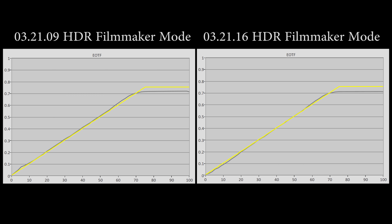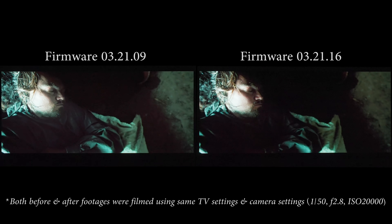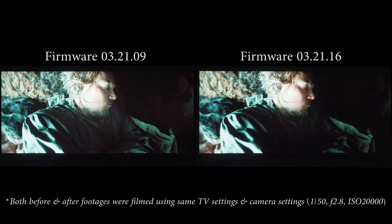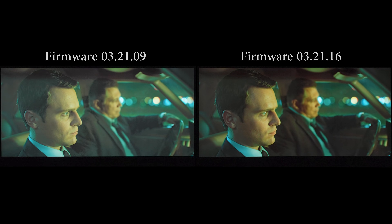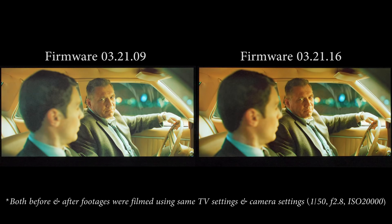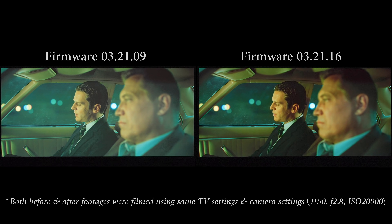Once we play this scene from The Revenant again, I will show it to you side by side. Pardon the noisier footage because I may be using a very high ISO to capture such low light detail. You can see that the transition of fade out from black is smoother with the latest firmware of 3.21.16. Moving on to the previous scene in Mindhunter Season 1 Episode 1, you can see that the latest firmware of 3.21.16 allowed the blacks to look in gear, and it doesn't look as washed out as it did on the previous firmware of 3.21.9.